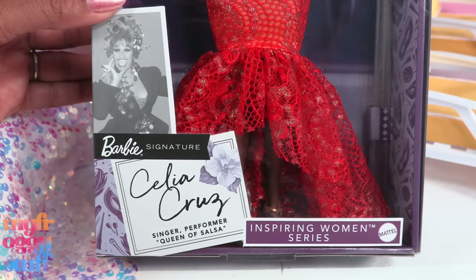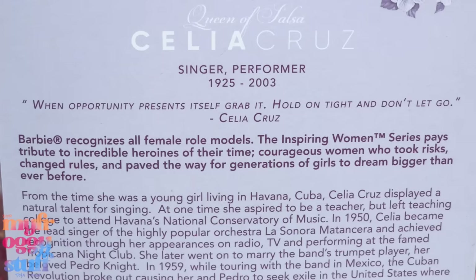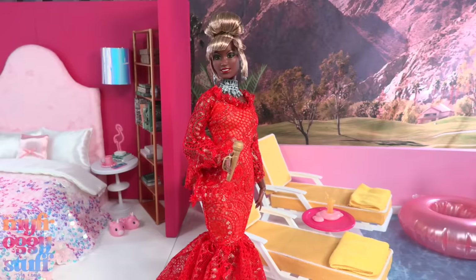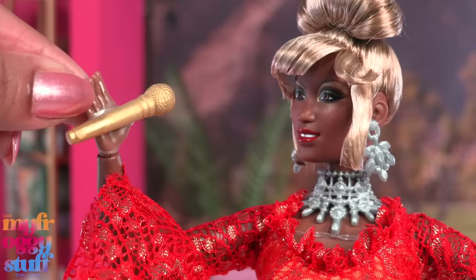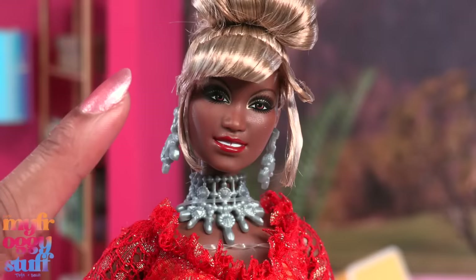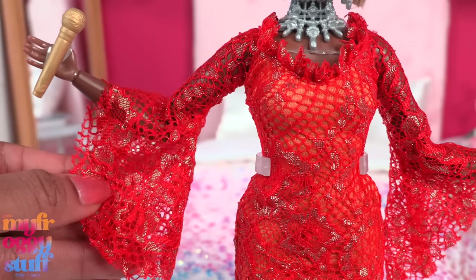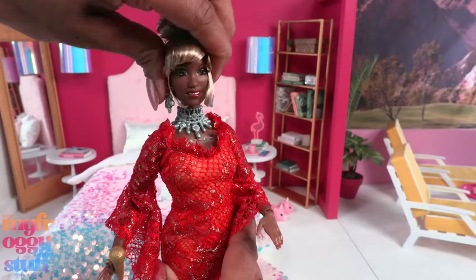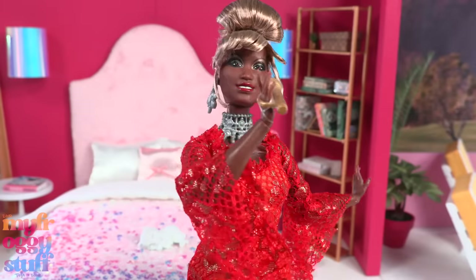For Hispanic Heritage Month, Mattel sent us Celia Cruz and Maria Felix. Celia Cruz — singer, performer, Queen of Salsa — and now a Barbie Inspiring Women doll. As a young girl in Cuba, she displayed a natural talent for singing and went on to have an award-winning career spanning over 60 years. This doll comes with a certificate of authenticity, a doll stand, and a gold-colored microphone. She is a curvy Barbie with blonde hair pulled up. She has a nice face sculpt, silver-colored jewelry, and wears a red, orange, and gold dress with lace bell sleeves, ruffles at the neckline, gathered at the bottom. This doll is articulated with movement at the head, shoulder, elbow, wrist, hip, and knee. Love the dress, love the makeup, love the brown eyes.